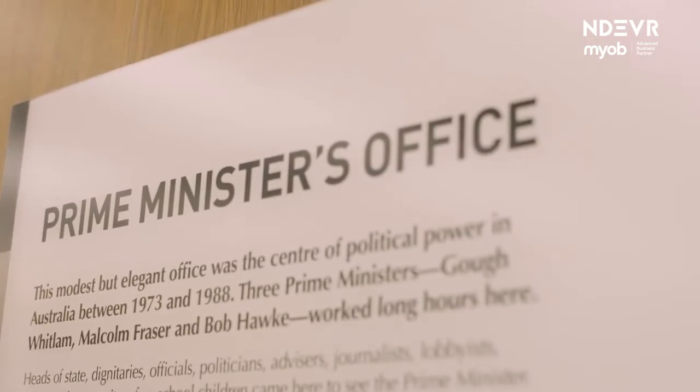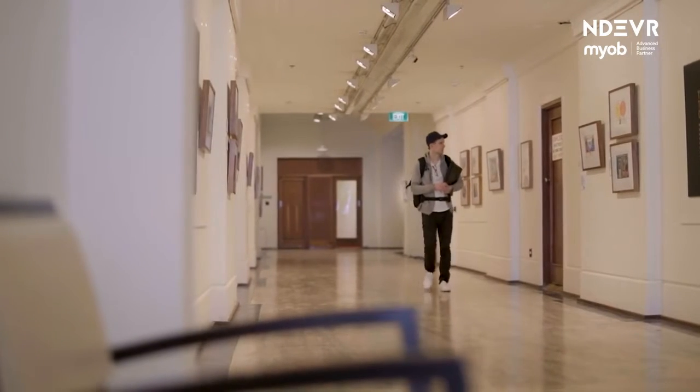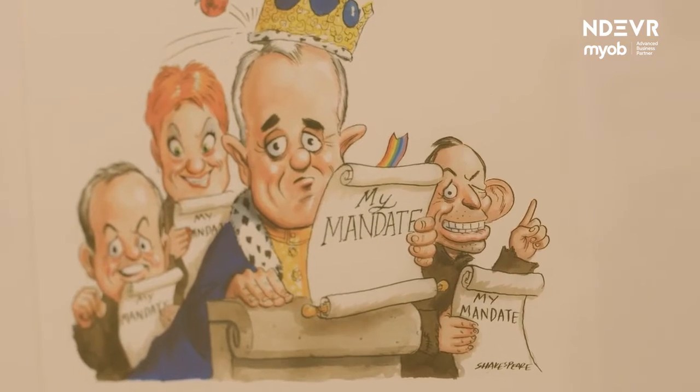At MOAD we have roughly 70 staff and around 20 people using MYOB Advance. A lot of the business areas are raising their own purchase orders and putting in their own invoices straight into the finance system, so that the finance team can spend more time in the quality assurance and the analysis of that data. It lets us track the costs of activities a lot better.